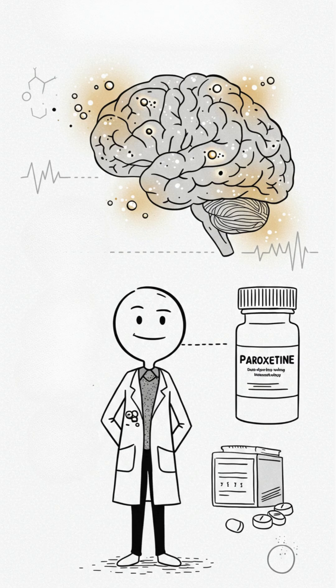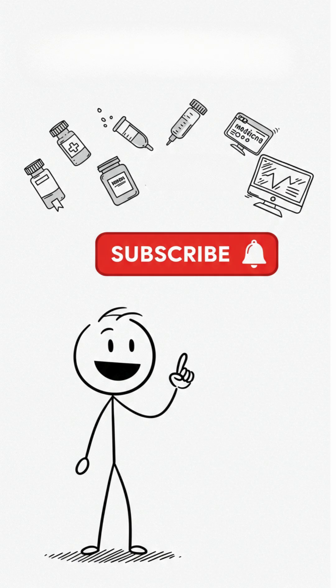Now you know: paroxetine is not a sedative. It's a medicine that modulates brain chemistry based on science. Want to understand more medicines easily? Subscribe to the channel and check out our videos.